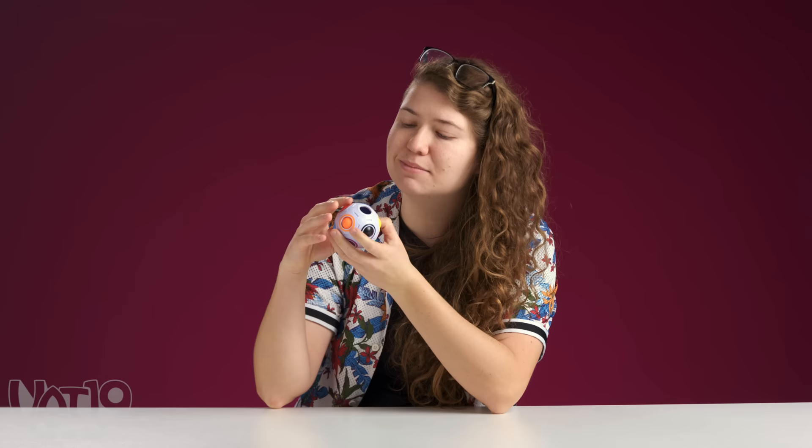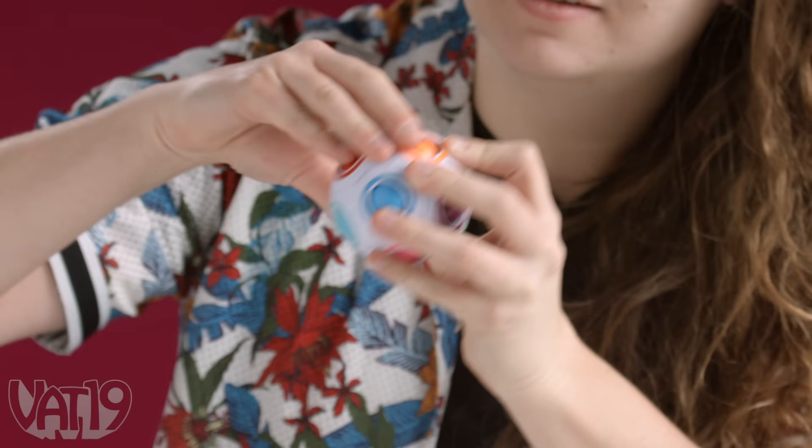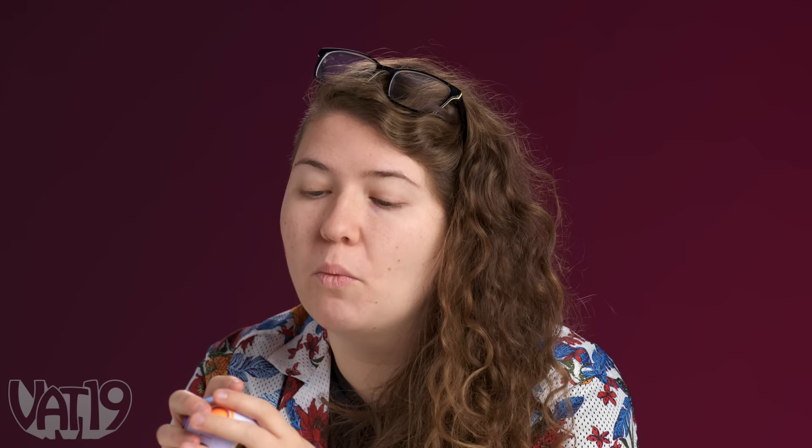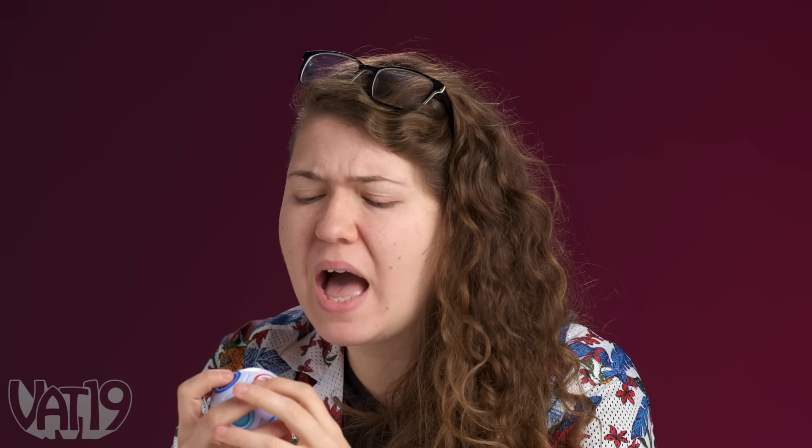This is the rotating rainbow stress ball. It seems to be a hollow plastic ball with a squishy ball in the middle. Pretty quiet. What it lacks in noise, it also lacks in fun. This is boring and bad — I give this a two out of ten. You'd get the exact same experience if you just had a tennis ball in your pocket and squeezed it.